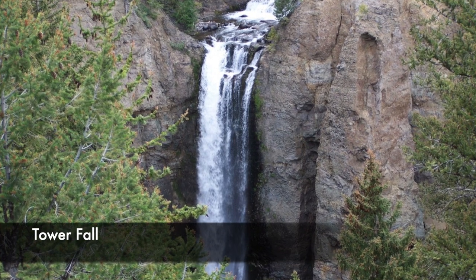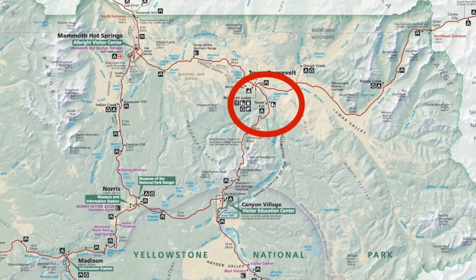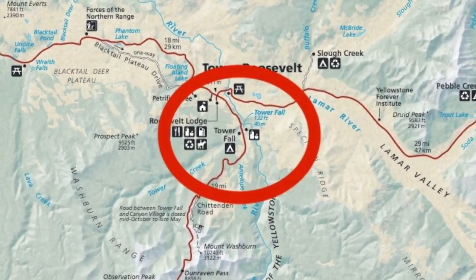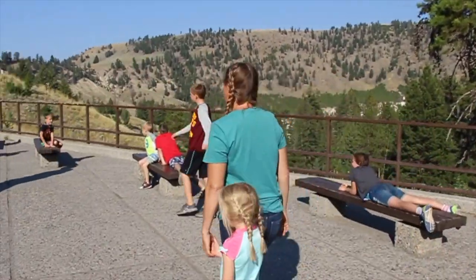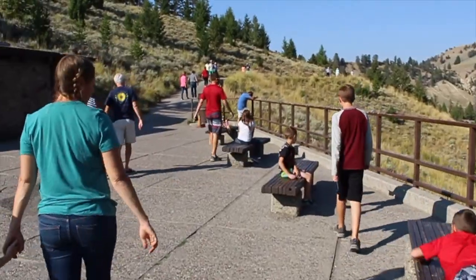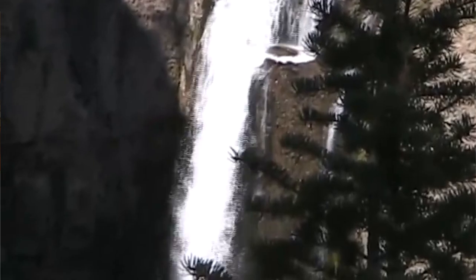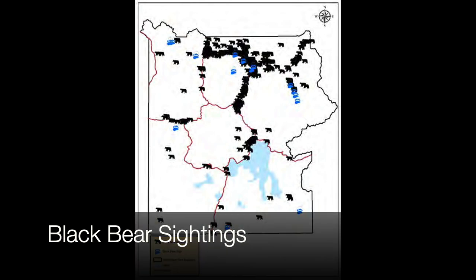Number two is Tower Fall, located on the north end of the park. It's about a 30 to 40 minute stop with a really short walk to the waterfall, which drops a long, long way and is really gorgeous. They also have a little ice cream and convenience store there. There are plenty of wildlife sightings in that area because it's on the northern end where a lot of animals are.